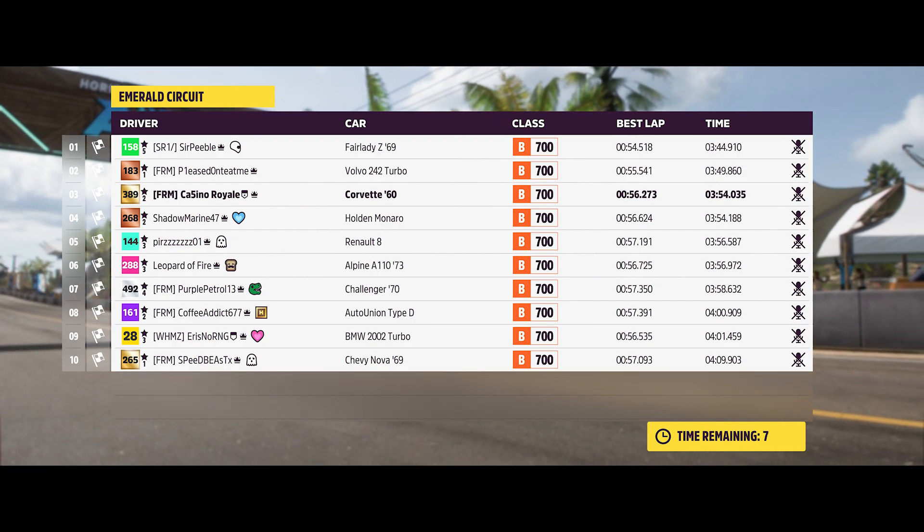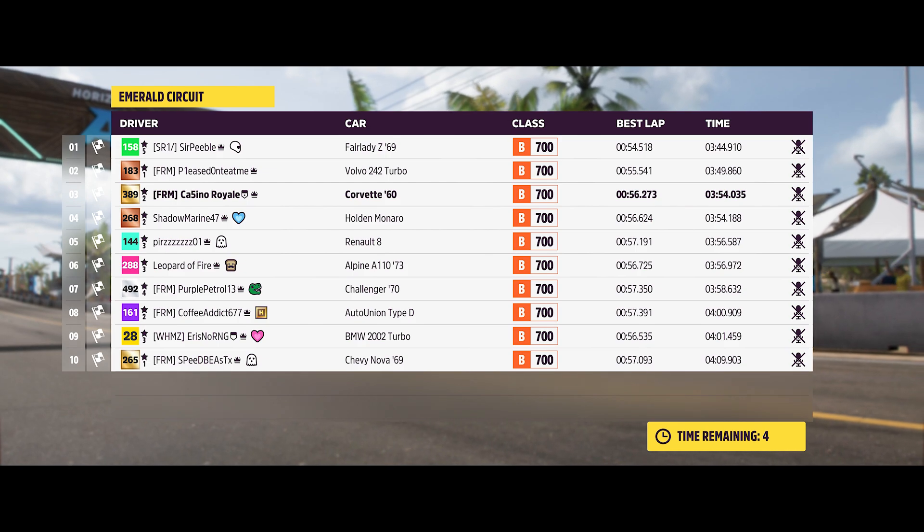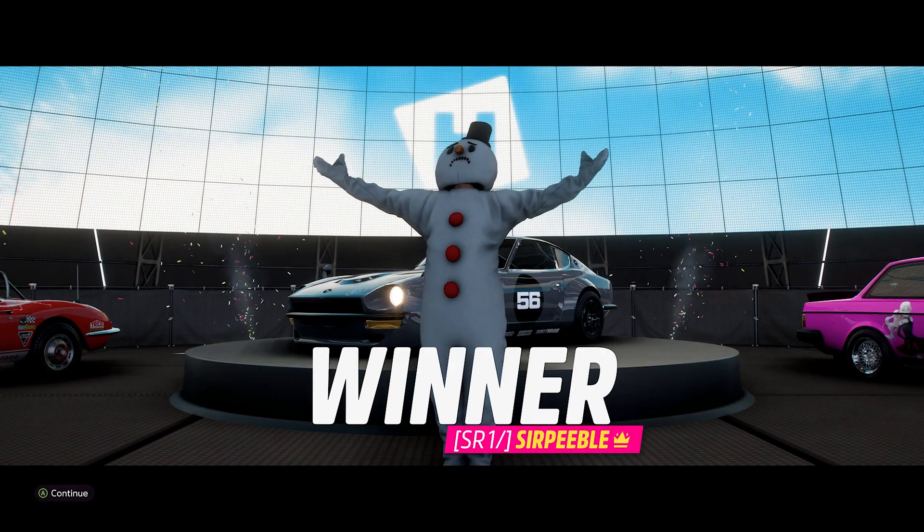Good fun battle — a bit of a manic battle, but a good fun fight for the podium spot.